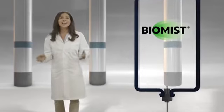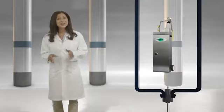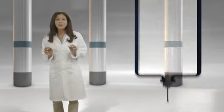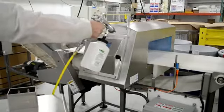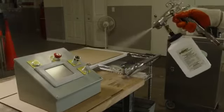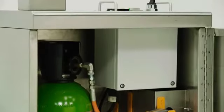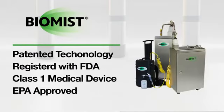BioMist can be used in nearly any setting or industry, with three different sizes designed to fit nearly any space or application. Plus, we offer custom-built systems that can accommodate any unique application or need you may have. At BioMist, we have faithfully served the healthcare, food, hospitality, and other industries since 2001. Our units are designed to be easily mobile and completely self-contained, with all accessories able to be neatly stored inside. BioMist is patented as well as registered with the FDA as a Class 1 medical device.